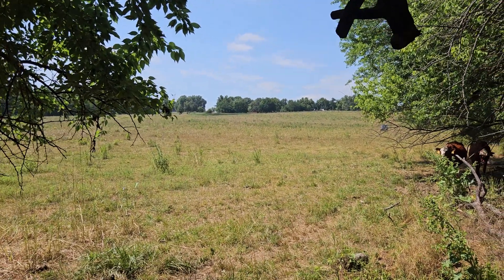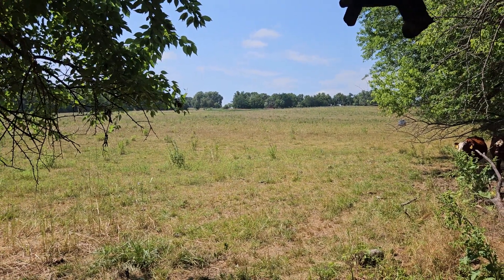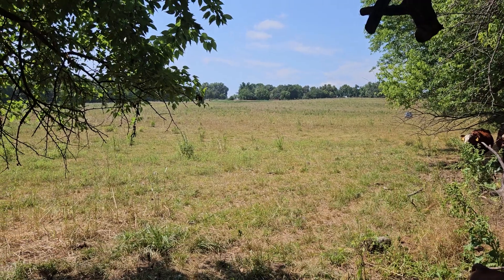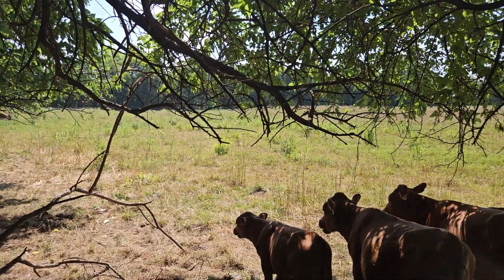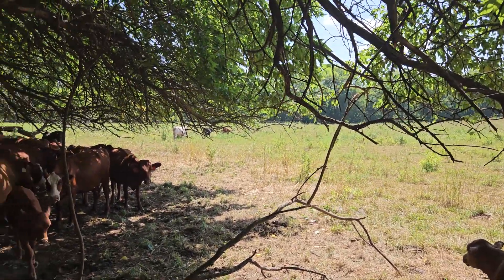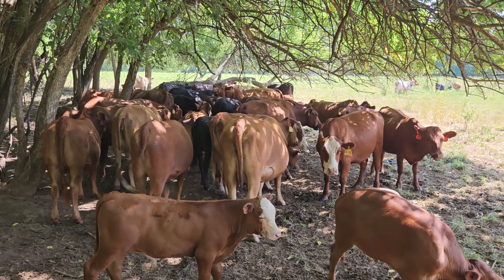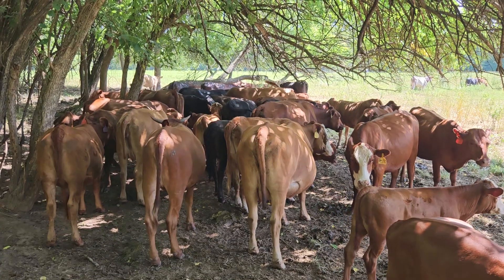This pond should do better in years to come — it's a new pond we've built and it just hasn't had a chance to get all the way filled up. We want to put a tire tank a little ways down from the pond, and then another one down here. That'll make our grazing real nice. Thanks for watching, guys. Hit that thumbs up, subscribe to the channel, and see you guys on the next video.